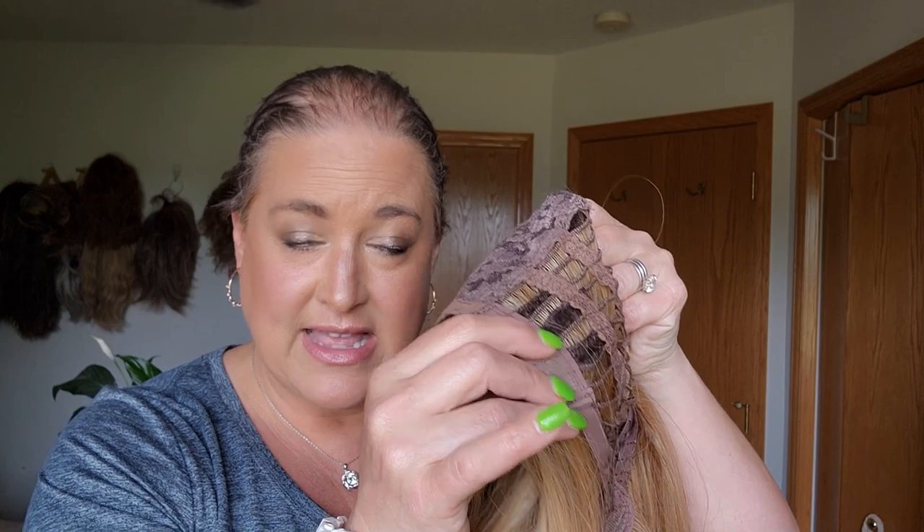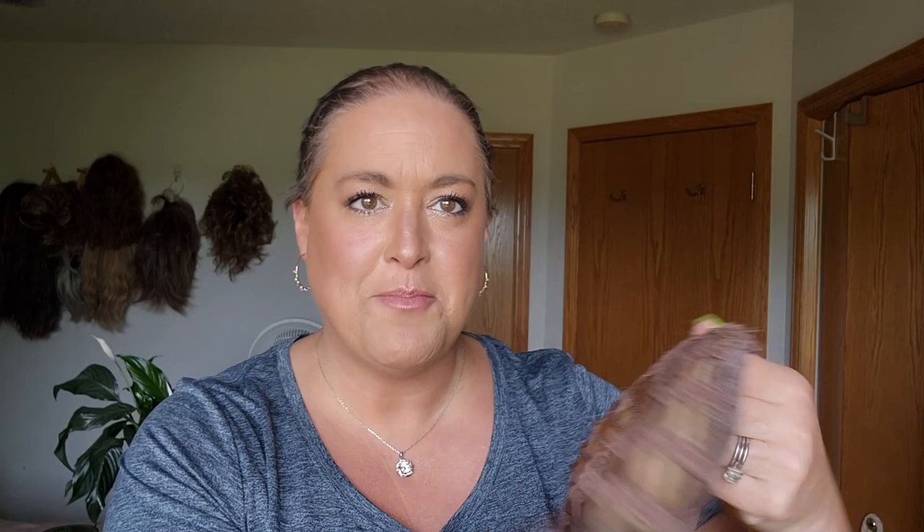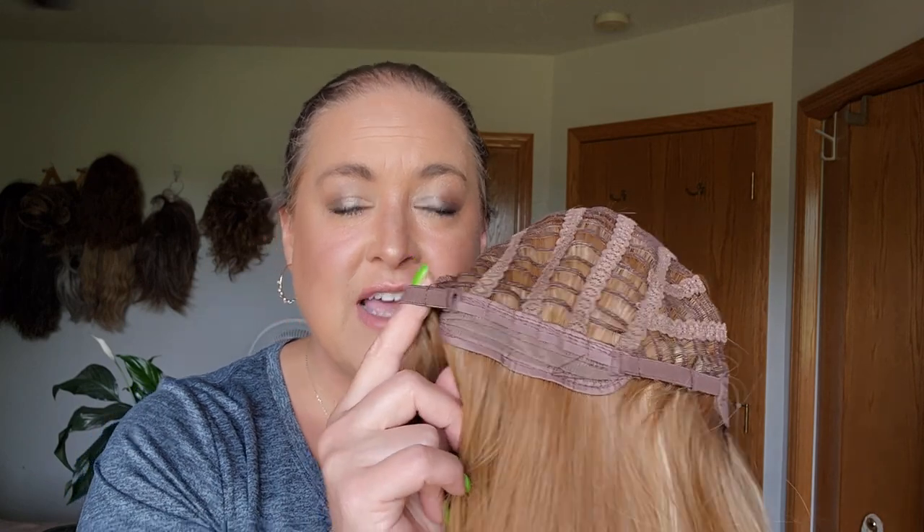It has ear tabs with metal stays in them so you can adjust them. It does have an extended nape and hook adjusters so you can tighten it. This wig is absolutely big head friendly.